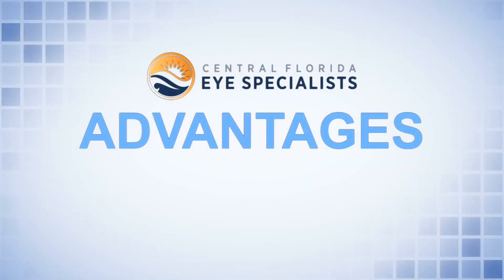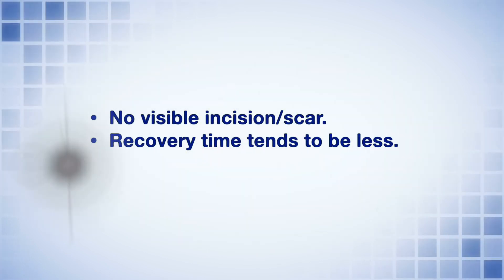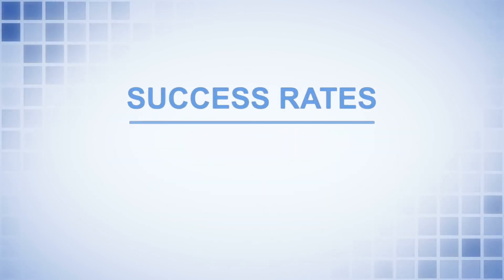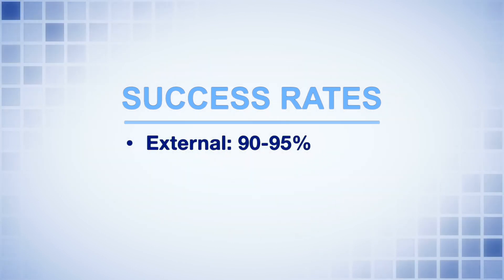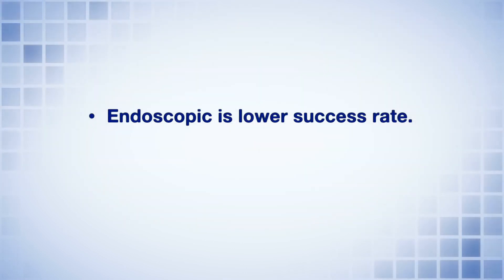The advantage of the endoscopic procedure is that there is no visible incision, therefore no visible scar, and the recovery time tends to be less and usually you have no bruising. The success rate of the external surgery is approximately 90 to 95 percent and the endoscopic is about 85 to 90 percent. So the endoscopic is a slightly lower success rate.